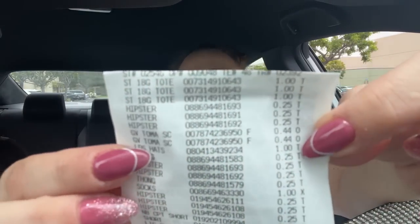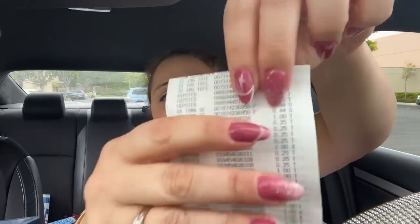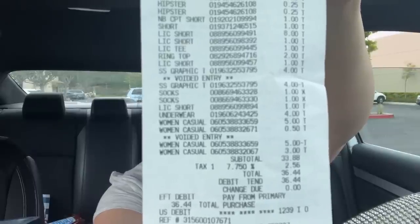These buckets were a dollar each — I couldn't believe it because I normally pay $5 to $6. This was at the Orange store, they had them in a random aisle. And the totes were a dollar too — I bought three of those. Let me show you the receipt — you can see there's lots of 25 cents, many one-dollar items. I got a bag of chips for the boys for $1.97, and some socks for a buck.